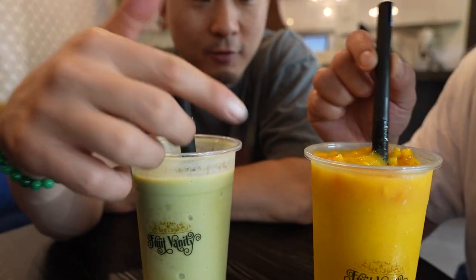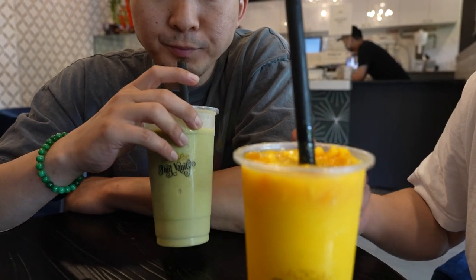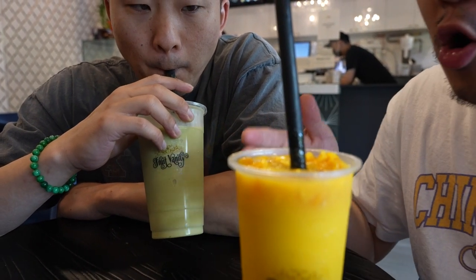I have an avocado matcha, and David got the Mango Mango. Instead of opening two concepts, why not just mix a mango spot with a boba shop? The long-awaited opening of Fruit Vanity — I've seen this sign for like seven months. Glad they're open. These fruits are so cocky.